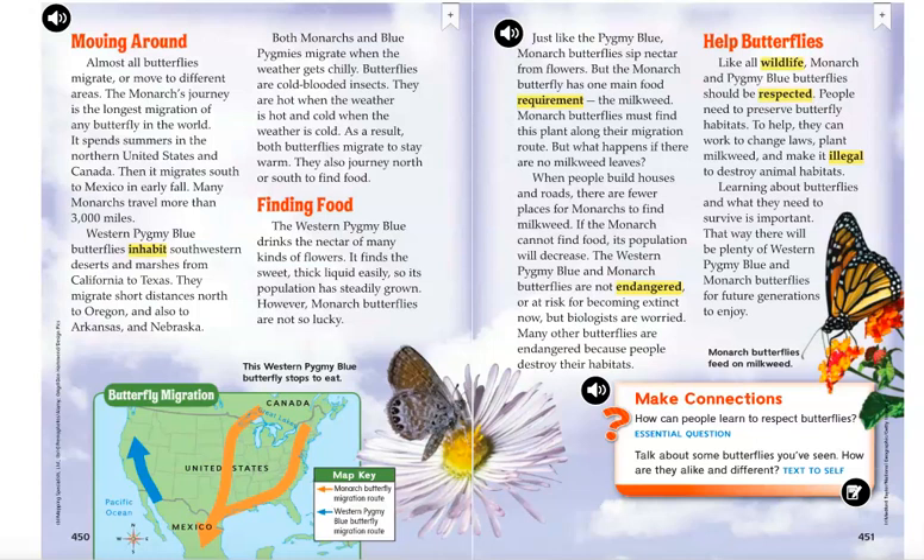One last picture and caption at the bottom: monarch butterflies feed on milkweed.